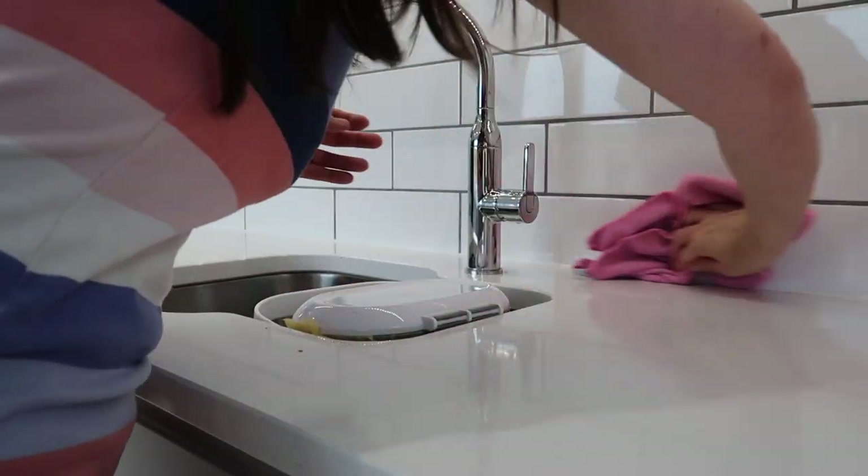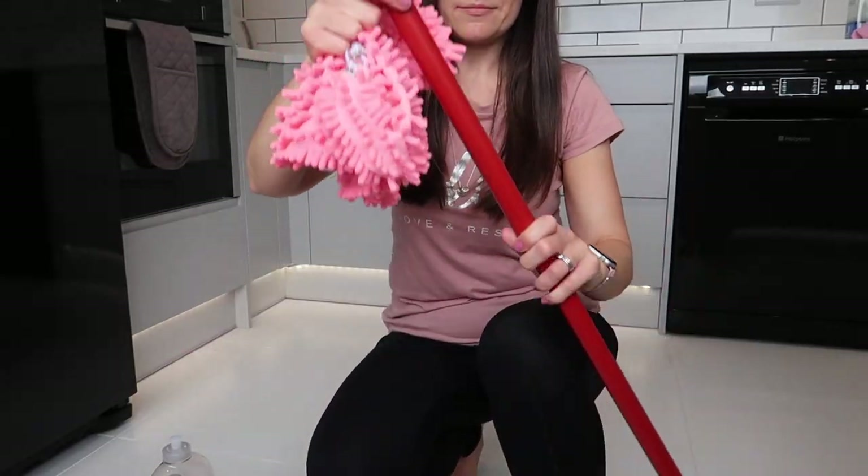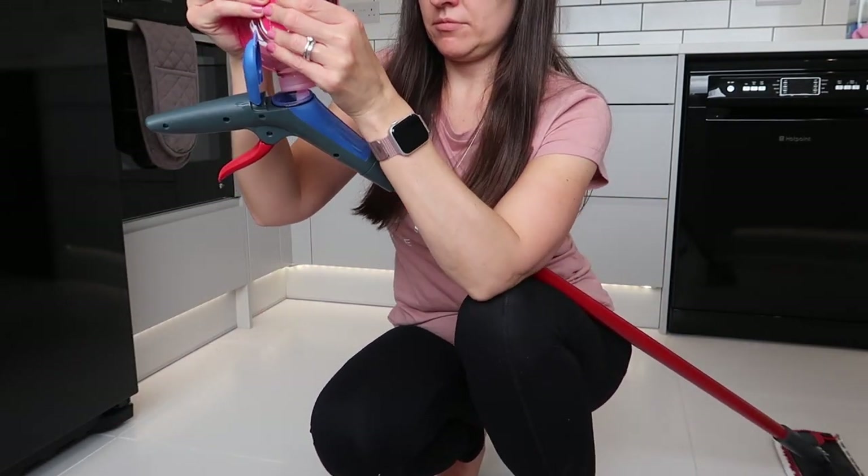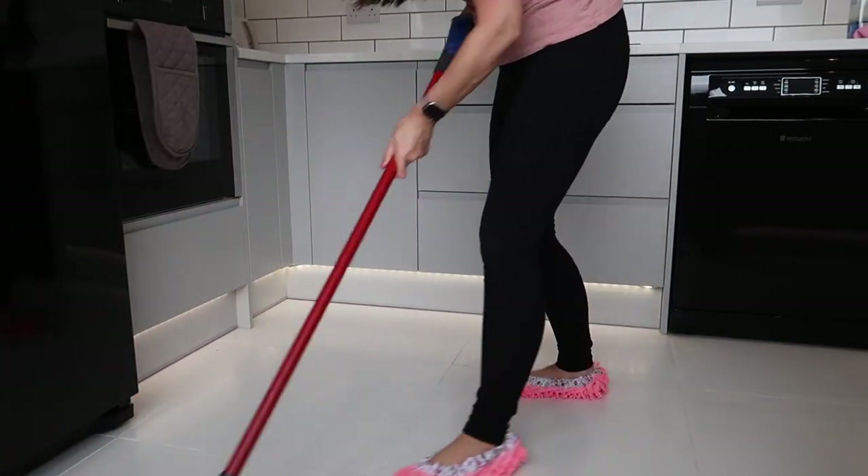They both smell amazing and really make me want to clean. I've been thinking about doing an updated cleaning favourites video series - a reusable products one and a consumable products one, which these would come under. Let me know in the comments if you want to see that video. Next under household we have more Method - this is also Wild Rhubarb scent and it's the Wild Rhubarb Squirt and Mop. This can be squirted directly onto the floor and mopped up, or filled into something like a Phylida 1-2 spray for easy floor cleaning on tiles and laminate.